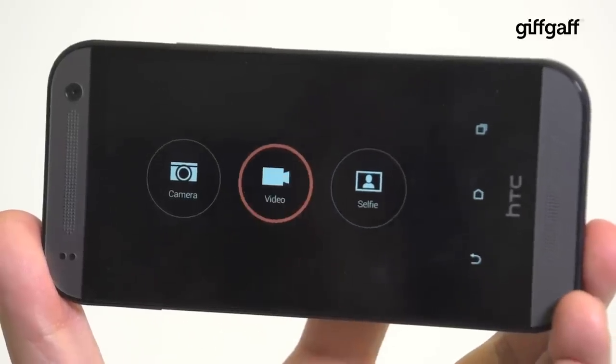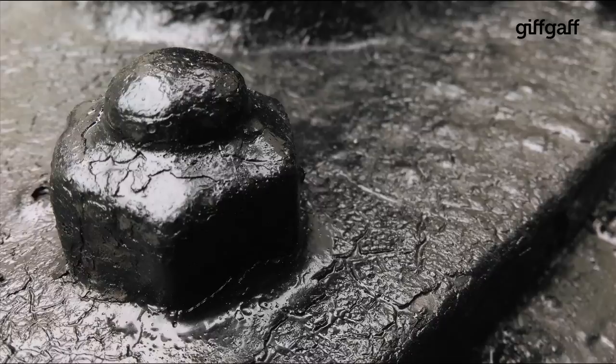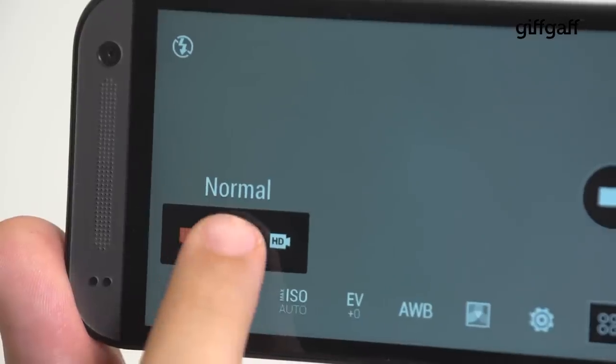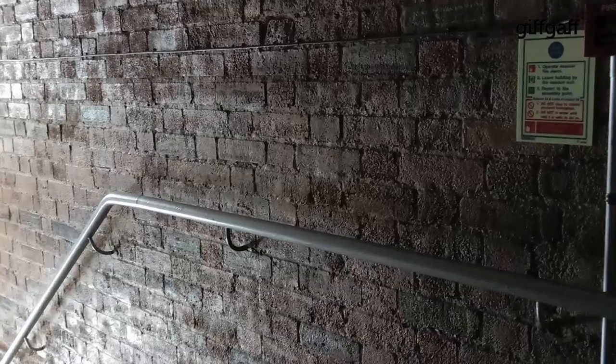Unlike HTC's flagship handset, the camera on the One Mini 2 is more conventional, letting you take decent photos in well-lit conditions with a flair for macro, as well as being able to shoot full HD slow or fast motion video. Just steer clear of low light situations, where noise ingrain will enter into your shots in abundance.